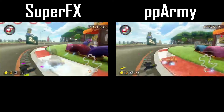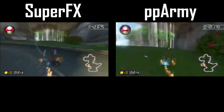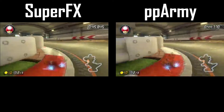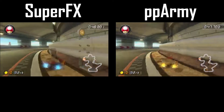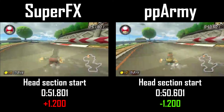The approach to the hand section doesn't change for either racer on lap two. Super FX takes a safer jump cut before boosting through the waterfall and grabbing major air before the tunnel. PPArmy takes his same large jump cut before using his second mushroom to just barely make it through the waterfall with minimal air time. From here, both players take very tight turns through the tunnel before moving through the head section, where PPArmy's lead now sits at 1.2 seconds.